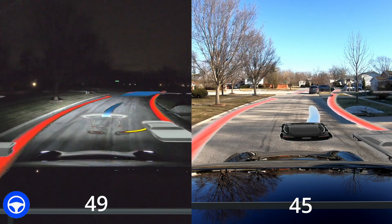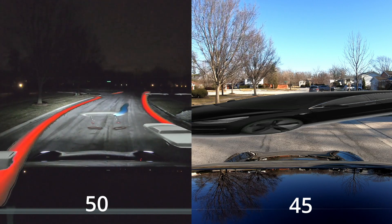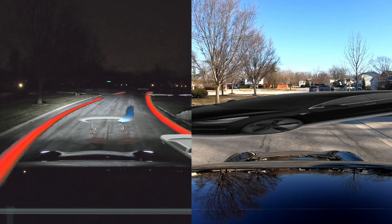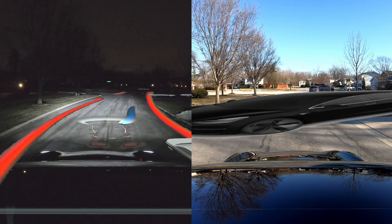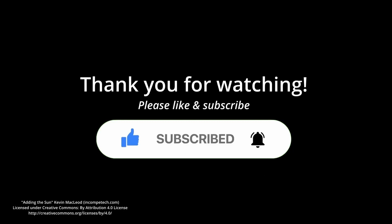Overall, based on these results, I would say that day driving is a little bit smoother and a little bit better than night driving. Thanks for watching everybody. Please like and subscribe and I'll see you in the next video. Bye.